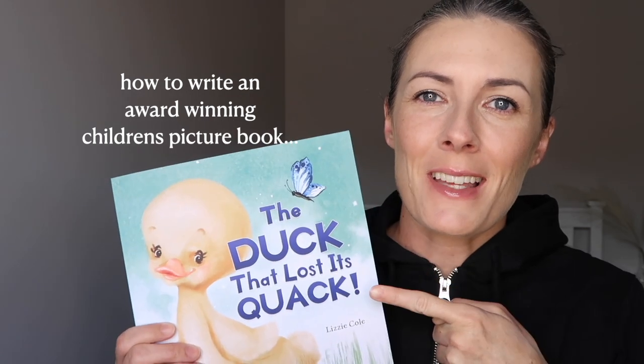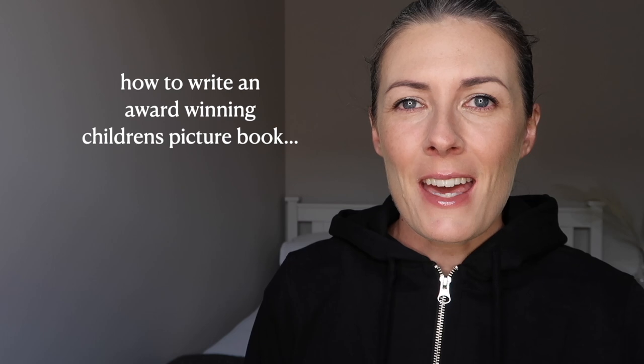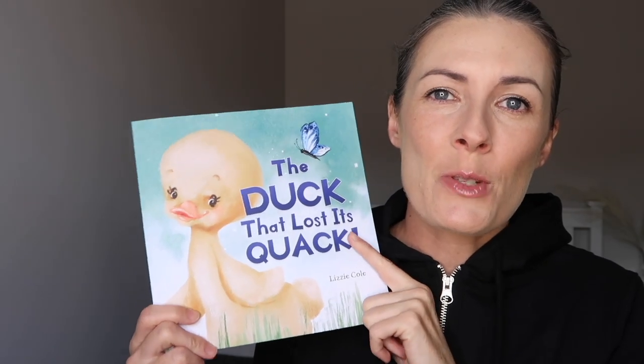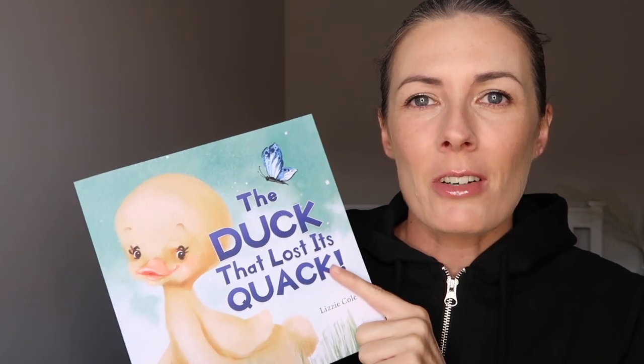In today's video, I'm going to talk about how to make an award-winning children's picture book just like this one. Welcome to my channel, my name is Caroline and this is a children's book that I wrote and illustrated. I'm super excited because it has just won a Feathered Quill Book Award.